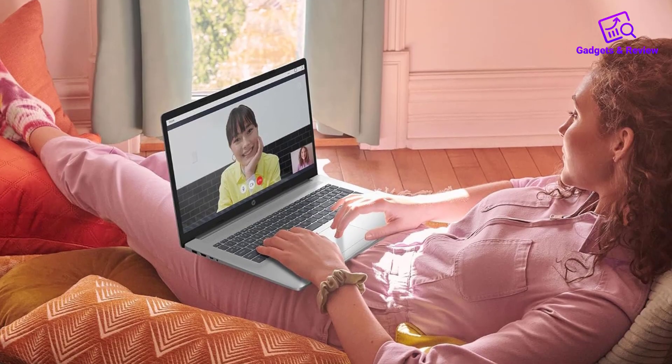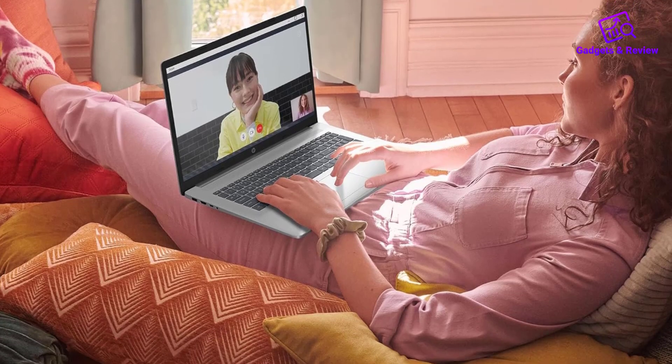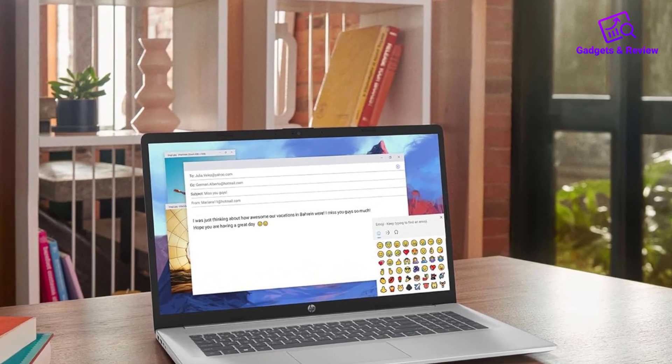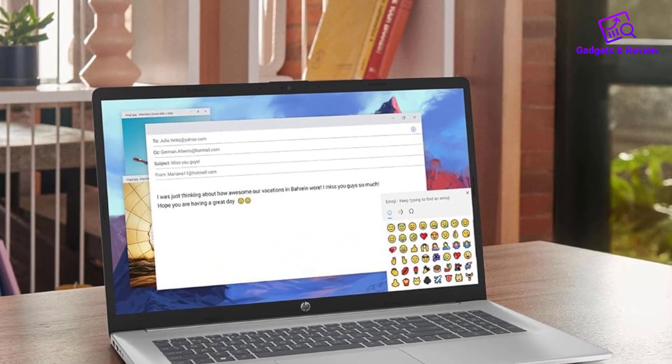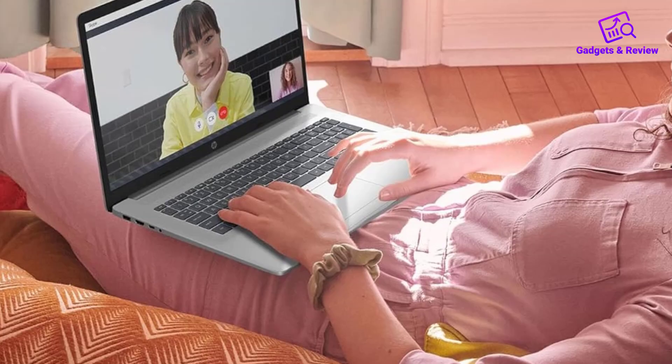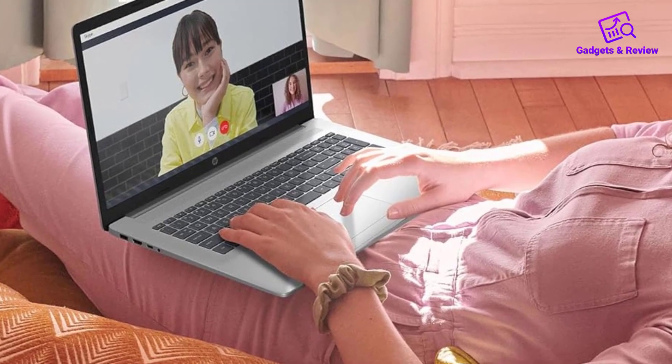This feature enhances the experience for users who enjoy casual gaming. Running on Windows 11 Home, the HP 17 offers a fresh and modern interface, making it easy to navigate, connect, and create. For video conferencing, the HP TrueVision HD camera provides clear visuals even in low light.